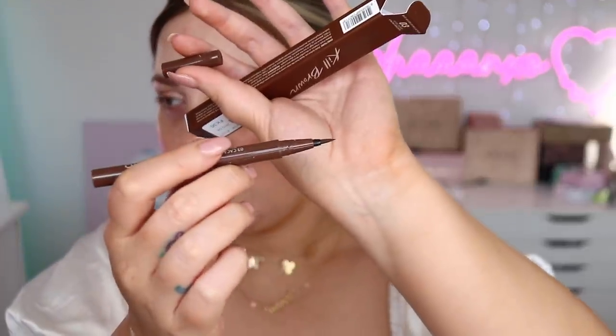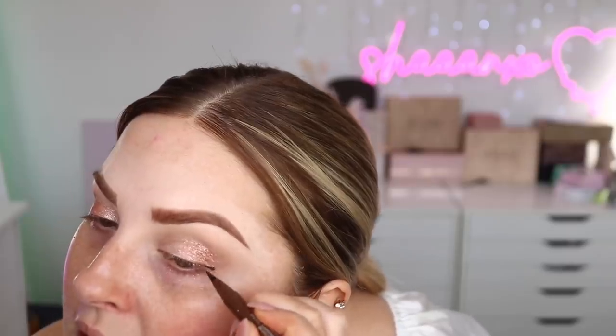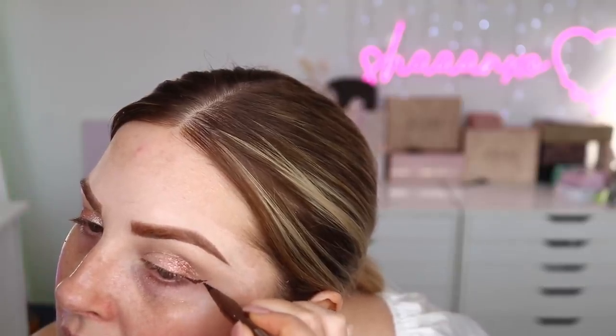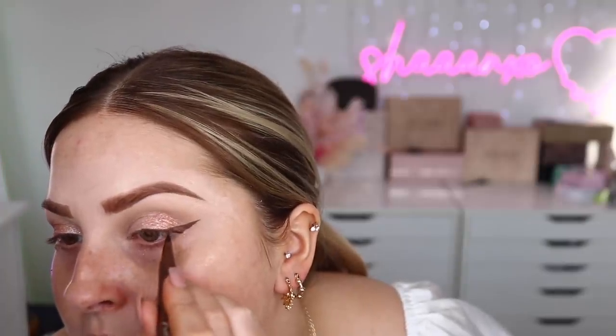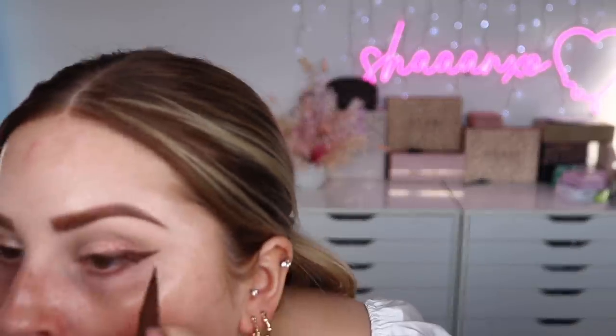We do have some eyeliner to try — this is the Waterproof Pen Liner in Kill Brown by Cleo. It looks very similar to like the Benefit roller liners. I'm just gonna do a wing, going semi-dramatic since we haven't got a lot going on. It's very pigmented — I did go really thick on one side which was kind of an accident, but it covers up really well. The color is really pretty.